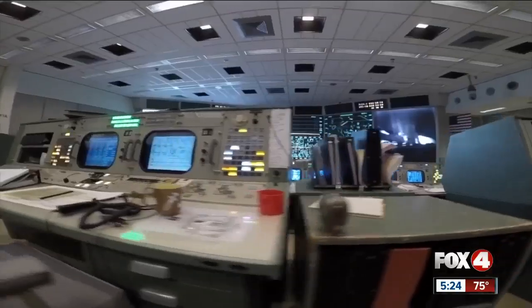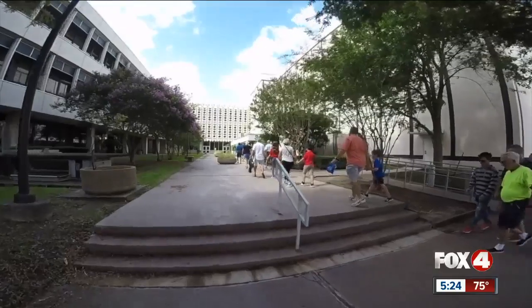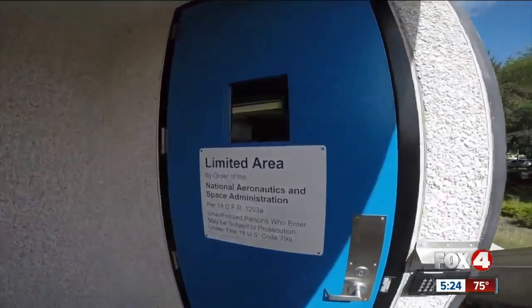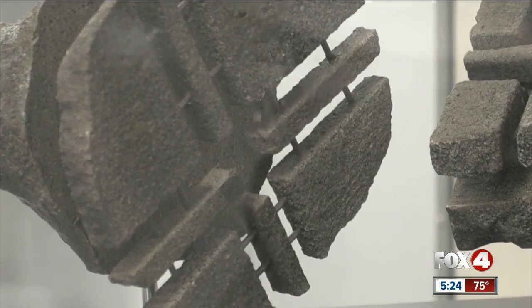Welcome to NASA. From mission control centers, rocket ships, and spacesuits, this place has it all. This is Building 31 North at Johnson Space Center, which includes the Lunar Lab. It was built specifically to house the Apollo moon rock collection that was brought back from 1969 to 1972. This place now houses over 100,000 rock samples.